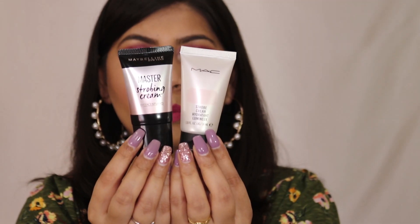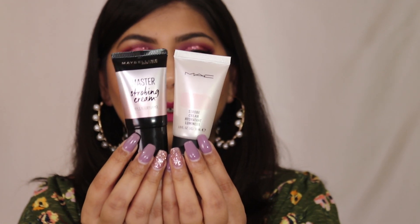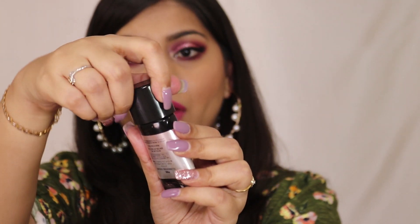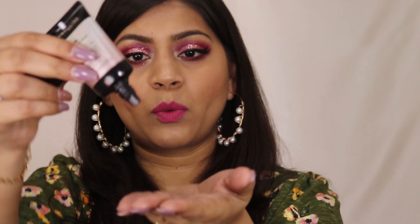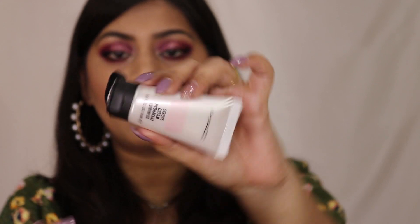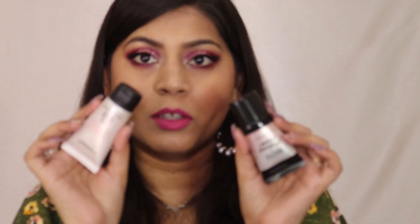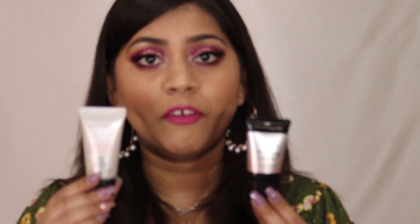Packaging-wise, both strobing creams look very similar — both come in squeezy tube packaging. The Maybelline one has a screw-open cap, while the MAC one has a different style cap that you flip open. Otherwise, both are essentially the same kind of squeeze tube.